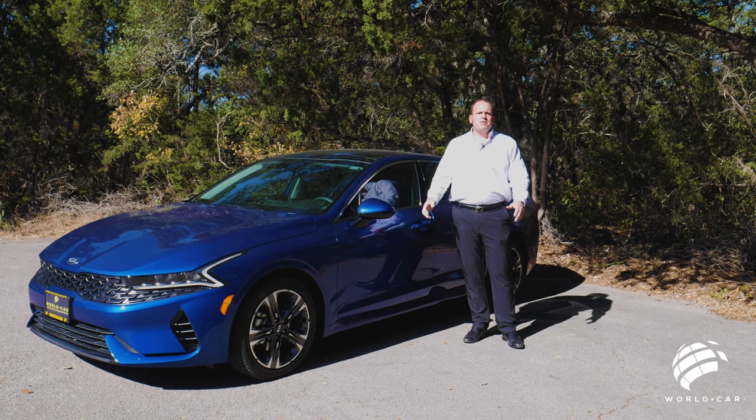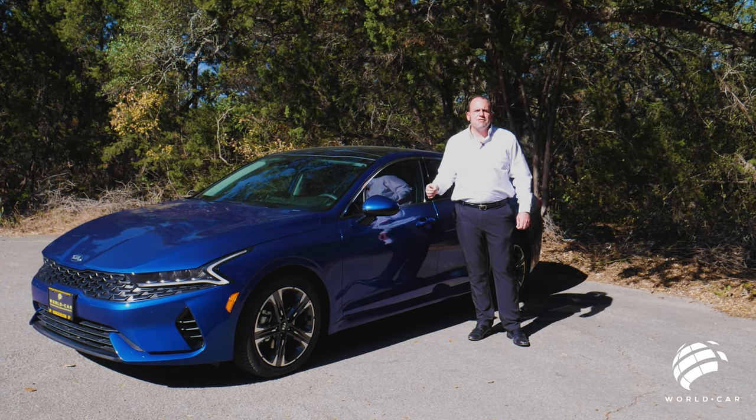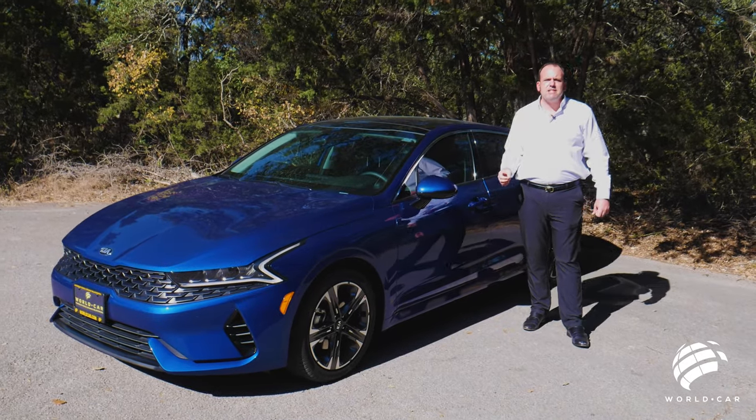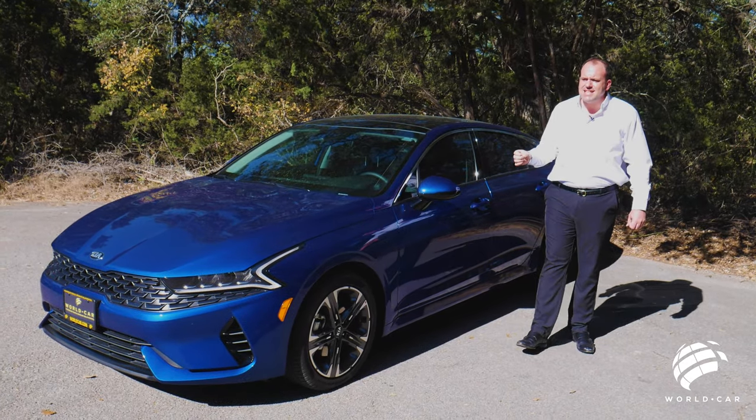Hello everybody, welcome to another episode of Roadside Reviews. This is episode 5 and my name is John Siebers with World Car Kia, and today we're going to be taking a look at the all-new mid-size Kia Optima.